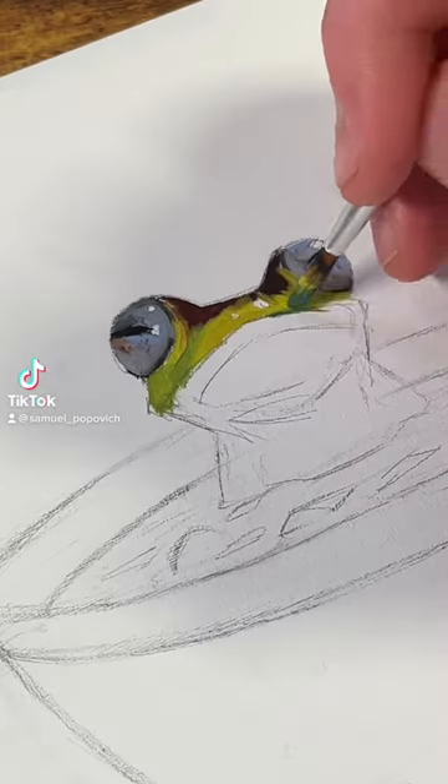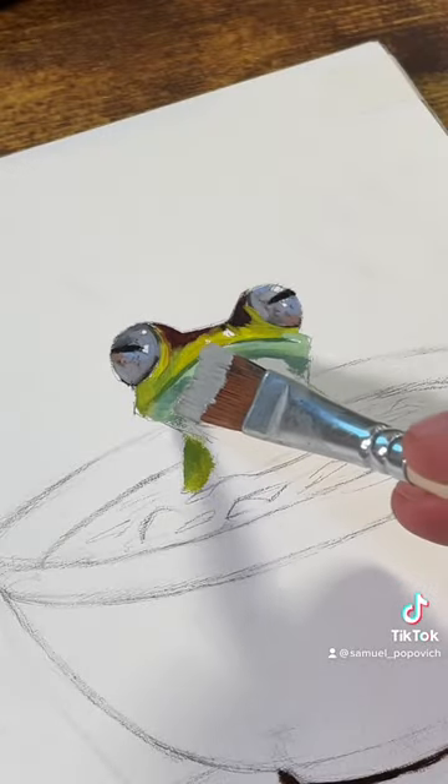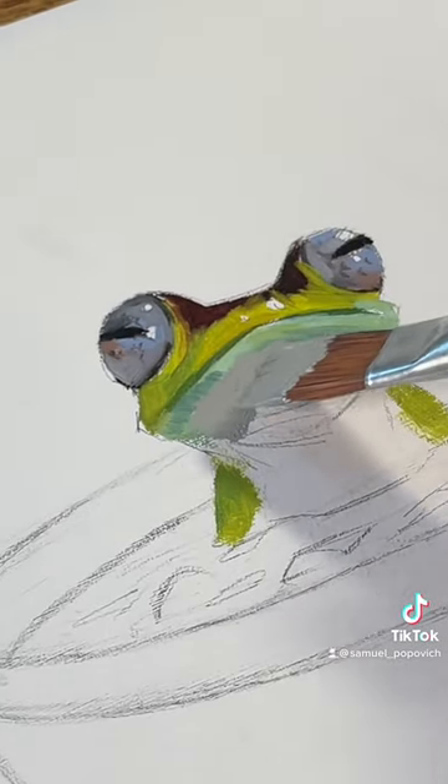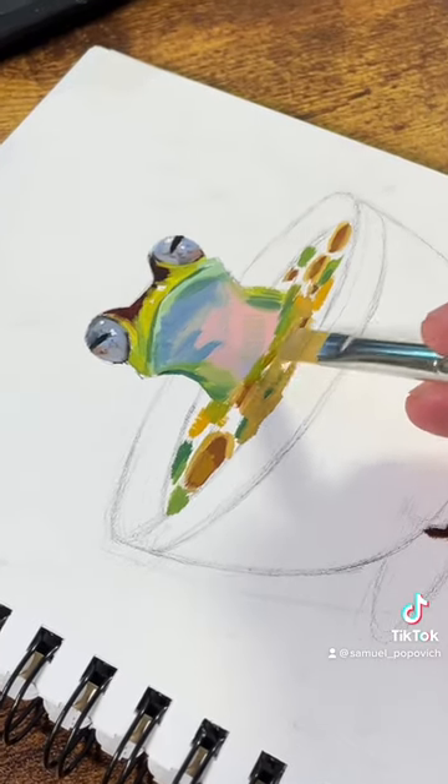Alright, so I did another little poll slash suggestion thing over on my Instagram, and the winner of this one was a frog in a soup hot tub. And I have to say, I think this one turned out really well. Look at this guy just chilling in his little soup hot tub.